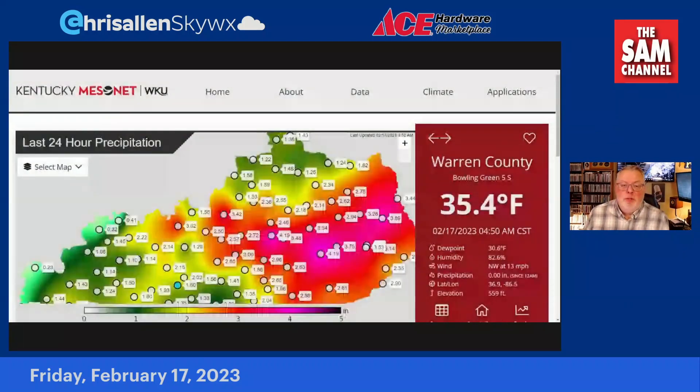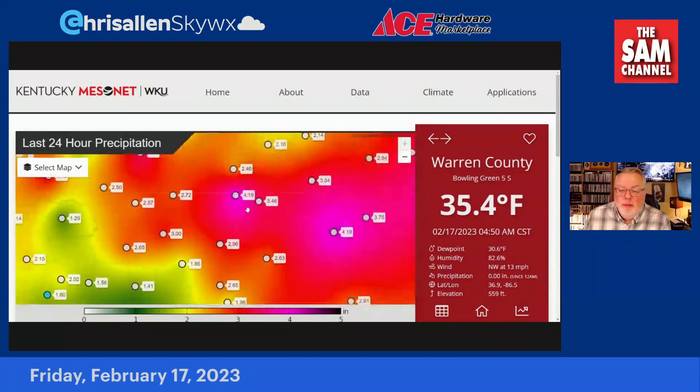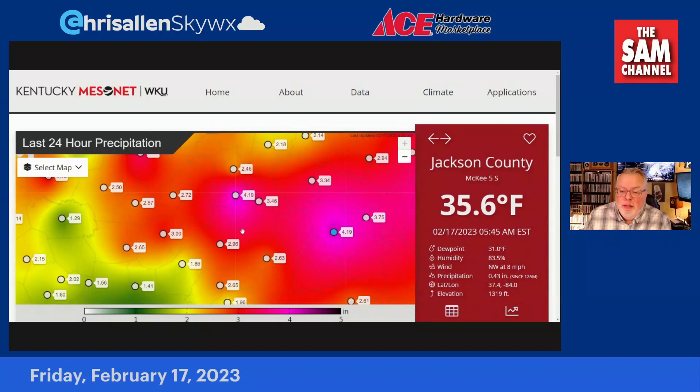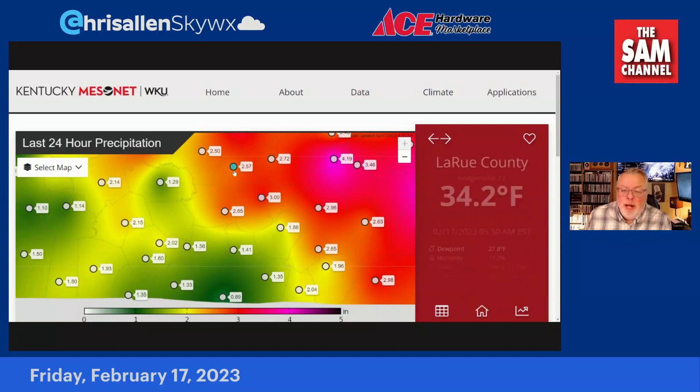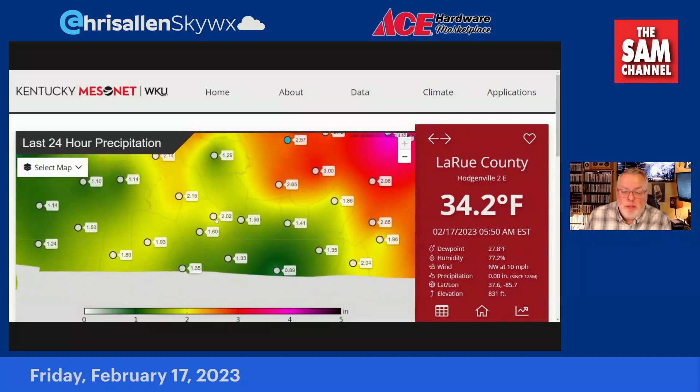Let's take a look at those impressive rainfall totals from the Kentucky Mesonet Network. We usually don't see all these colors on the map when we're talking about rainfall, but my goodness. Look at this — I think that's Boyle County. Yeah, Danville — over four inches of rain. Same thing over in Jackson County in the eastern part of the state. That's Campbellsville, Taylor County — three inches of rain, exactly three inches. Two and a half plus up in LaRue County in Hodgenville. Closer to home, we picked up just over two inches at the Corvette plant Kentucky Mesonet site — two inches of rain.